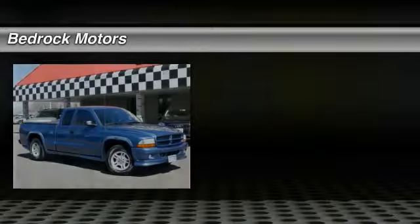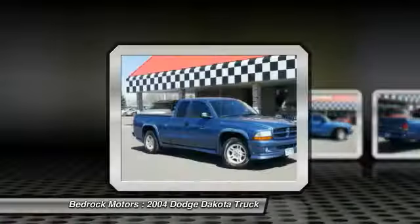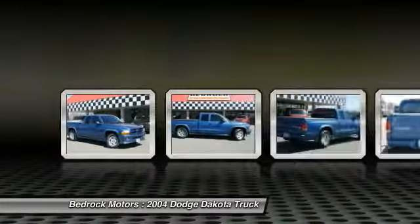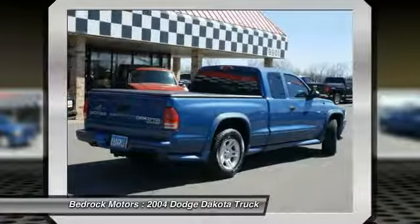We are pleased to show you the 2004 Dakota. The Dodge Dakota combines form, function, and fun. With its rugged style, well-rounded capability, and seating for six, the Dakota brings you the ultimate midsize pickup.